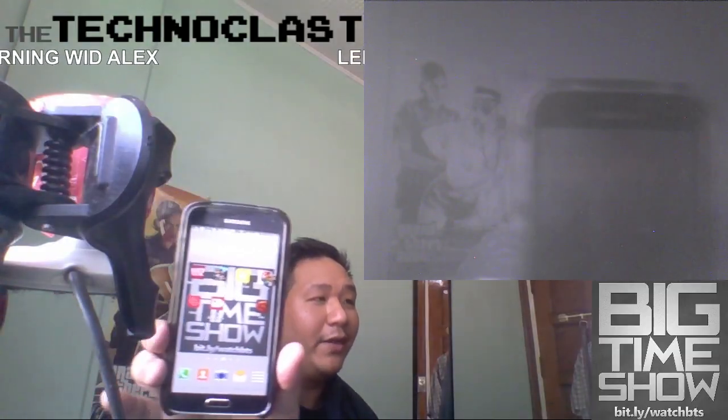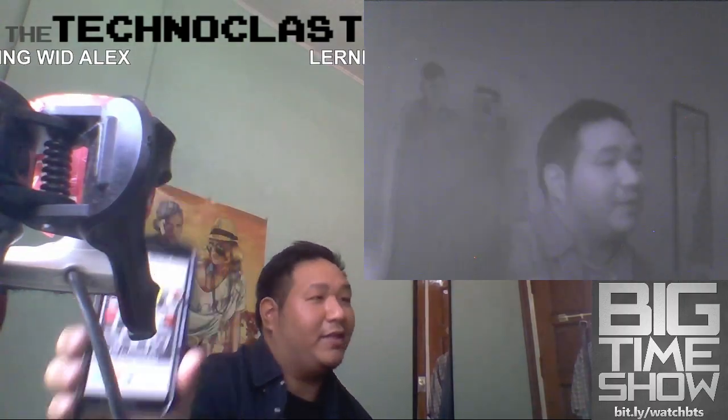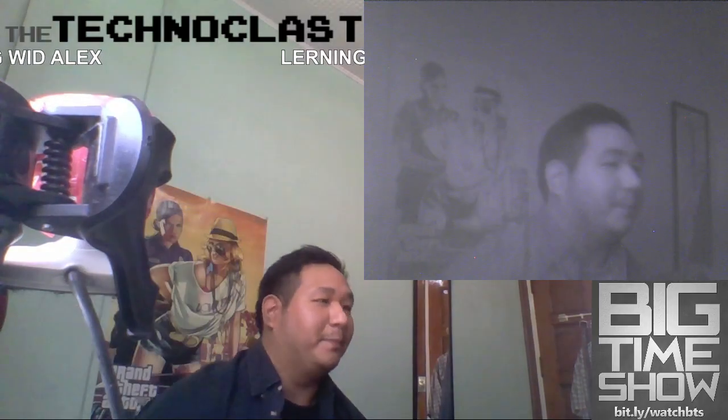I've turned up the brightness to maximum and as you can see on the regular camera you can definitely see the picture, but on the infrared camera it sees nothing — because the smartphone only emits regular light, not infrared.